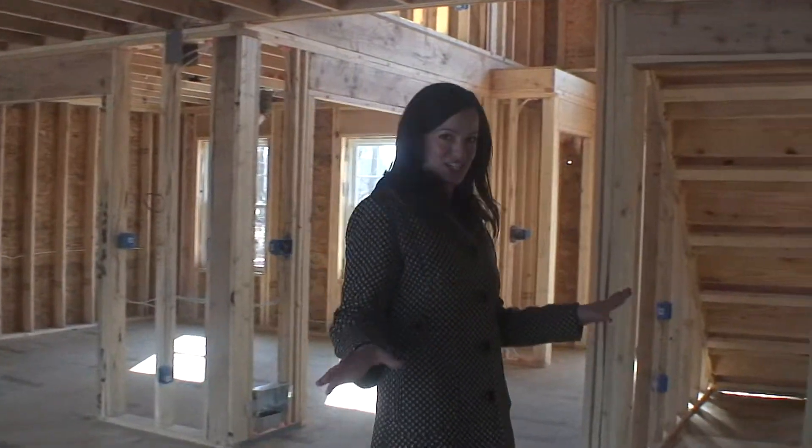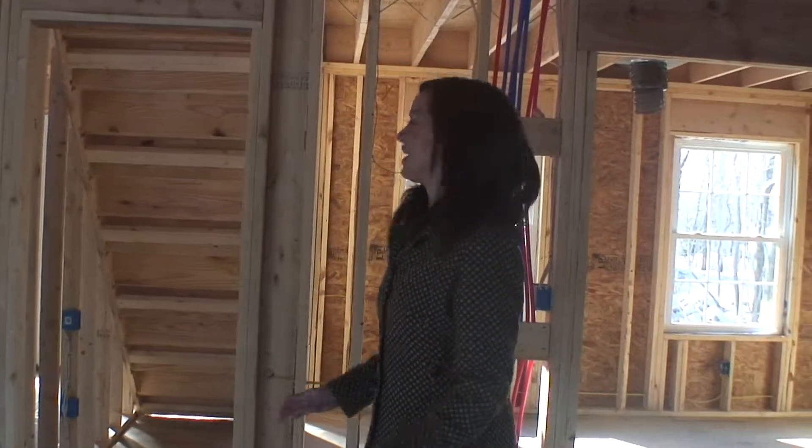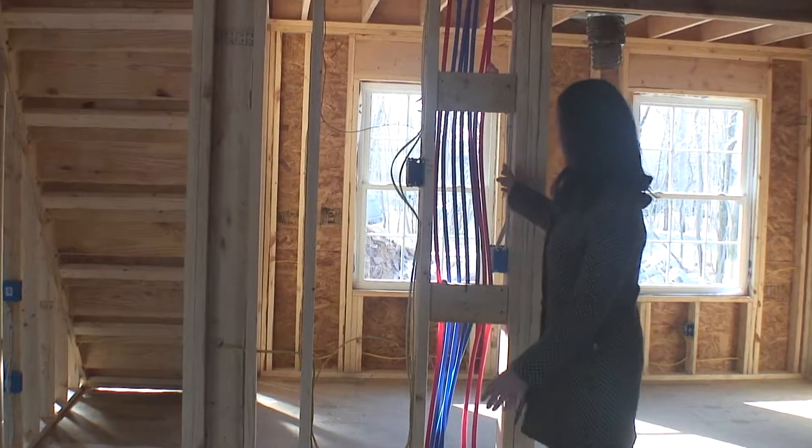In here we have the kitchen, and I just want to show you the PEX tubing for a moment. These are water supply lines. This tubing is non-corrosive and there are no fittings between the manifold and the fixture, so these are direct lines and they will reduce the chance of leaks.